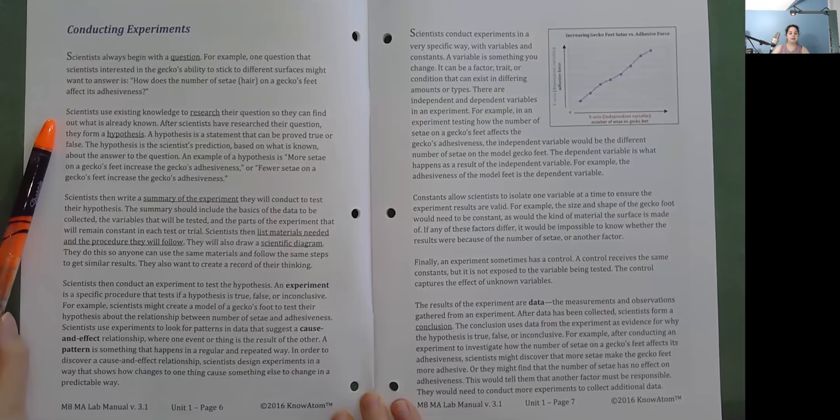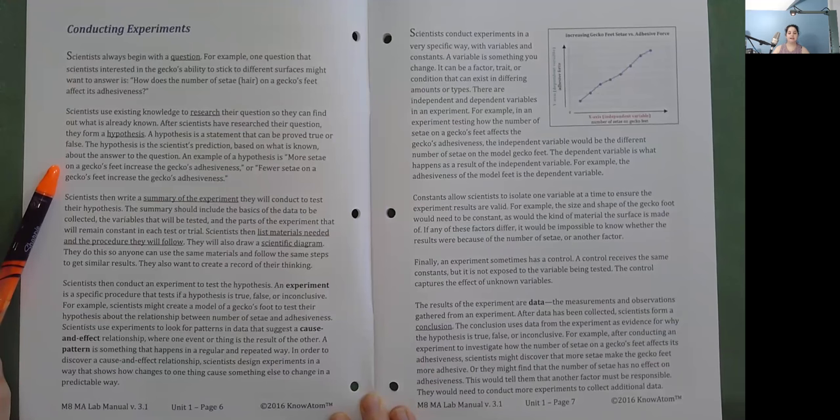Scientists use existing knowledge to research their question so they can find out what is already known. After scientists have researched their question, they form a hypothesis. A hypothesis is a statement that can be proved true or false — the scientist's prediction based on what is known about the answer to the question. An example of a hypothesis is: more setae on a gecko's feet increase the gecko's adhesiveness, or fewer setae on a gecko's feet increase the gecko's adhesiveness.